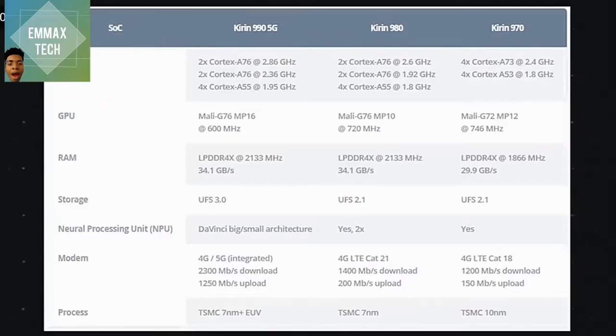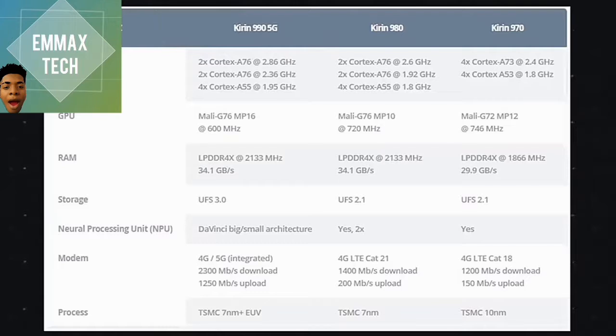It's advanced performance in the Kirin 990 5G. It came with a lot of high performance and high upgrades. Huawei are stepping up. I can see new upgrades in CPU, GPU, RAM, storage, and other things. Huawei boasts of this Kirin 990 5G as the fastest chip in mobile phones, and that is the truth.